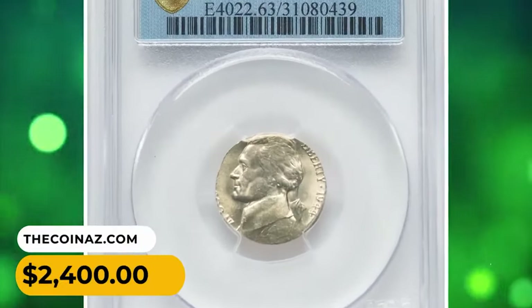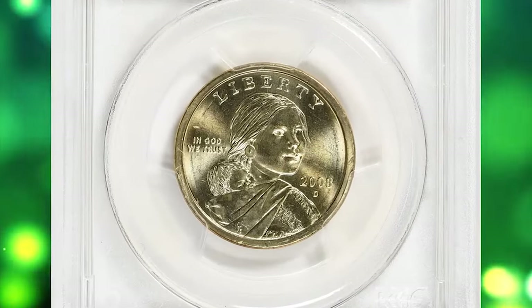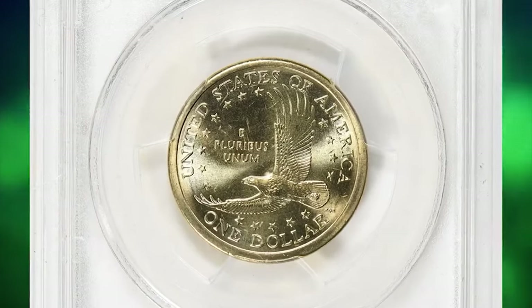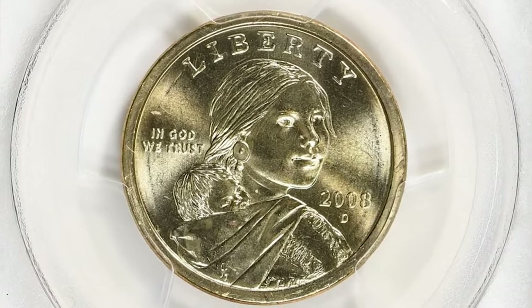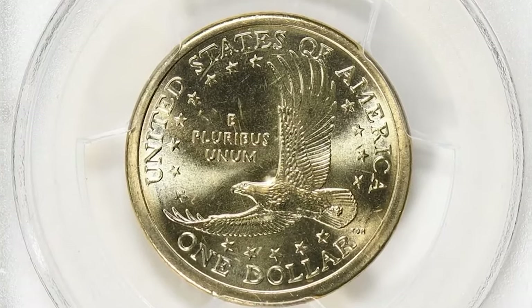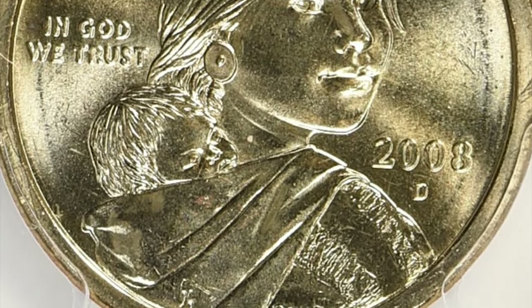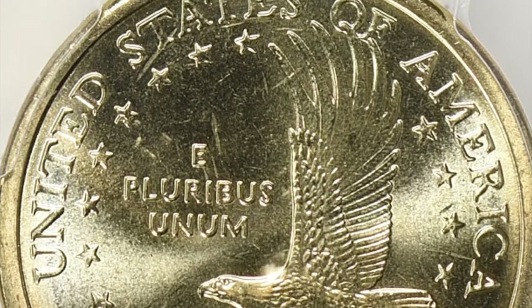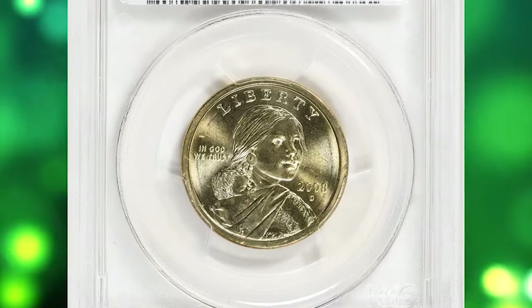It was sold for $2,400. This is a 2008 Sacagawea dollar in MS68 condition — a highly elusive superb gem with immaculate surfaces and vibrant manganese luster. According to PCGS, the 2008-D Sacagawea dollars have one of the lowest mintages, if not the lowest, in the entire series. They are common in grades up to MS66; in MS67 some searching is required but not difficult to find. However, in MS68 they are very difficult to find, and probably no more than 100 examples exist in this condition or higher.